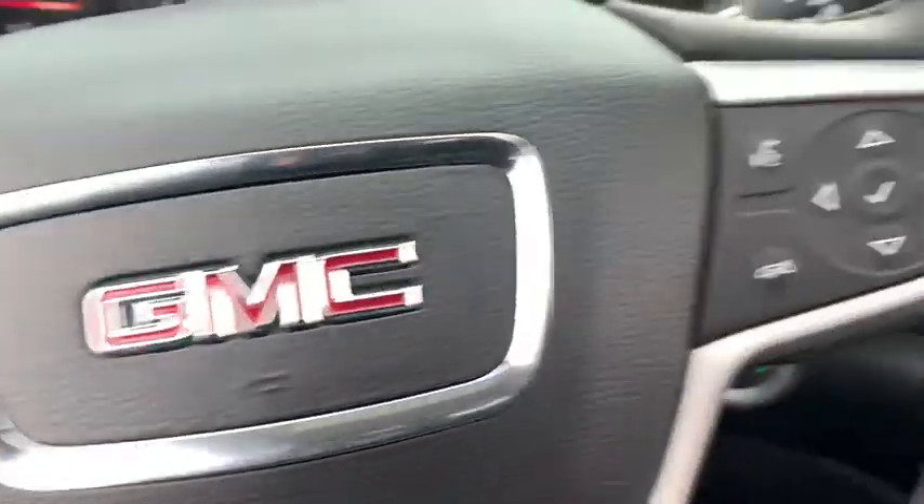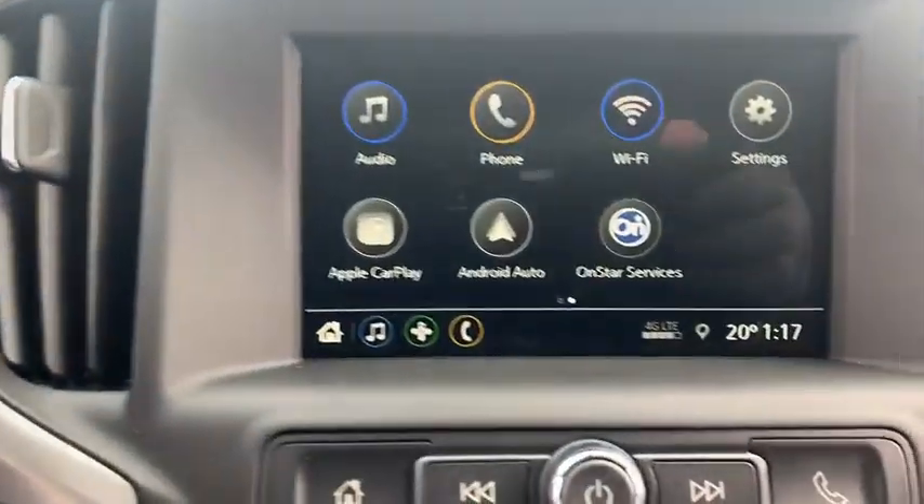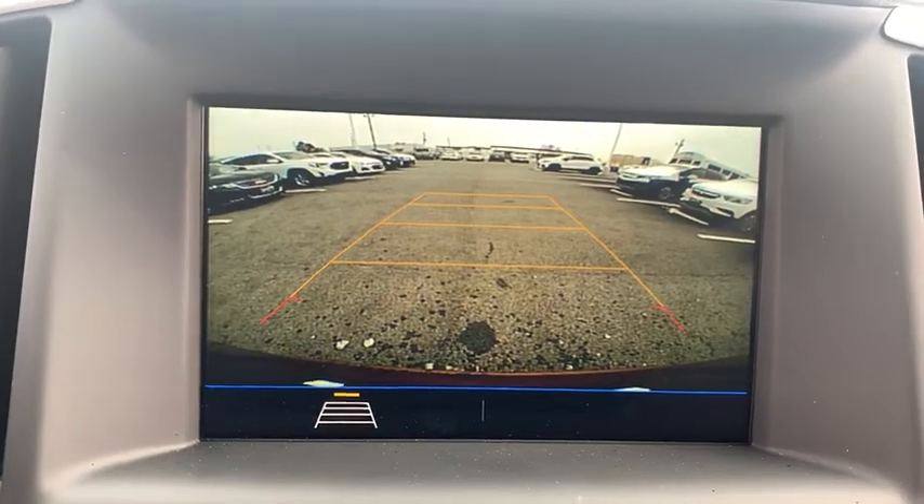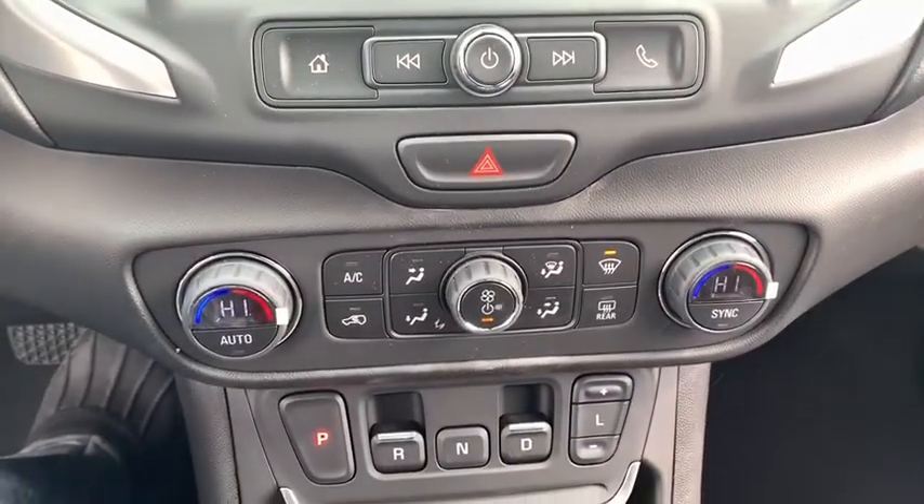An EPA estimated 32 highway MPG is not bad either. This vehicle has less than 100 miles. Here are some of this vehicle's great options.